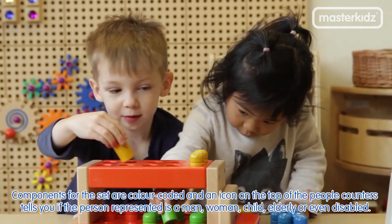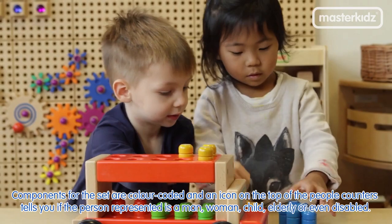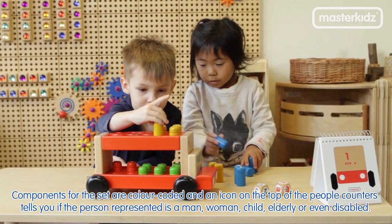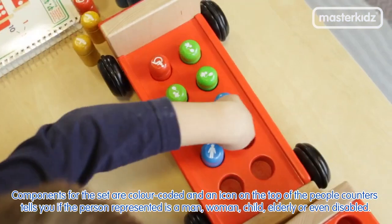Components for the set are colour coded and an icon on the top of the people counters tells you if the person represented is a man, woman, child, elderly or even disabled.